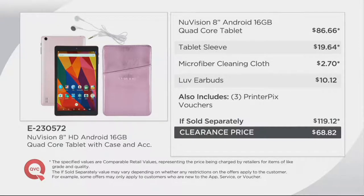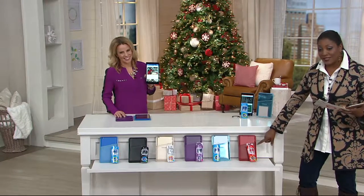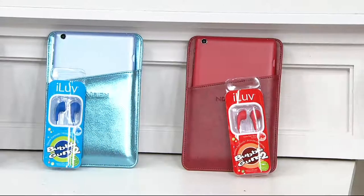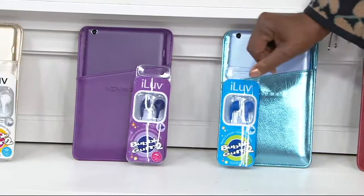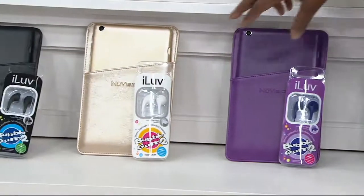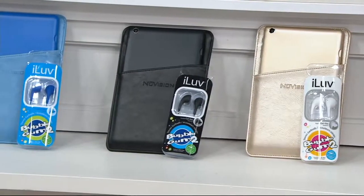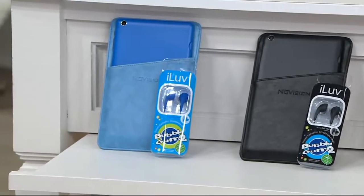The item number is E230572. Down here in front we have the red — very limited, only two dozen of the red — and the earbuds match back to the color of the sleeve. Here's the blue metallic, next to that is the purple, then moving down to the gold, which is a really pretty champagne gold. We've got your classic black, and finally we have it available in blue as well.